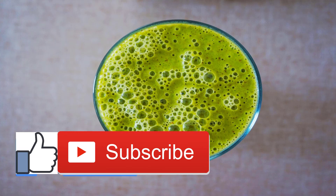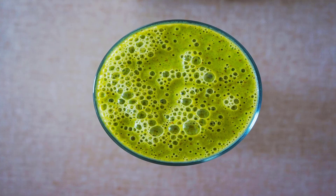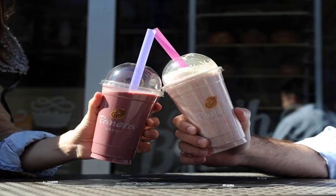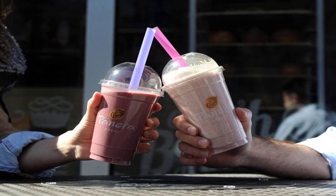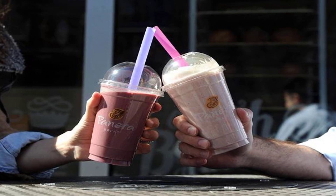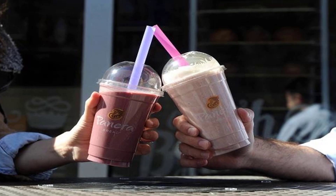Starbucks Worst: Evolution Fresh Mango Carrot Smoothie. Here's another example of the 'veggies aren't always better' principle — each 16-ounce cup has 42 grams of sugar and 230 calories. Best: Chocolate Smoothie. This flavor is still high in sugar at 34 grams per 16 ounces, but it has one advantage: it's rich in protein and fiber, both of which slow the release of sugar into your bloodstream, helping prevent blood sugar spikes and crashes.